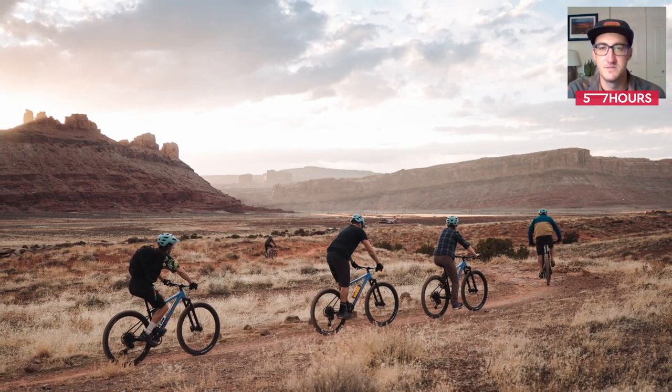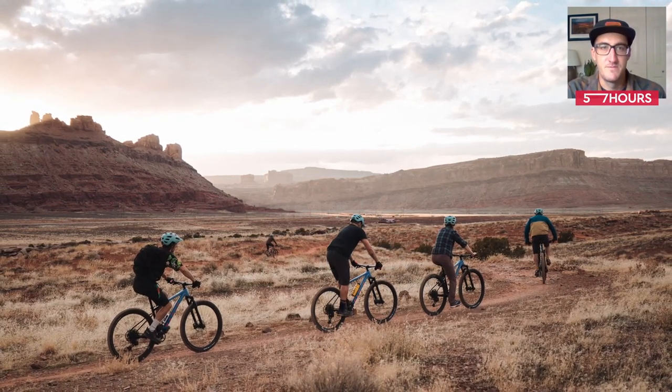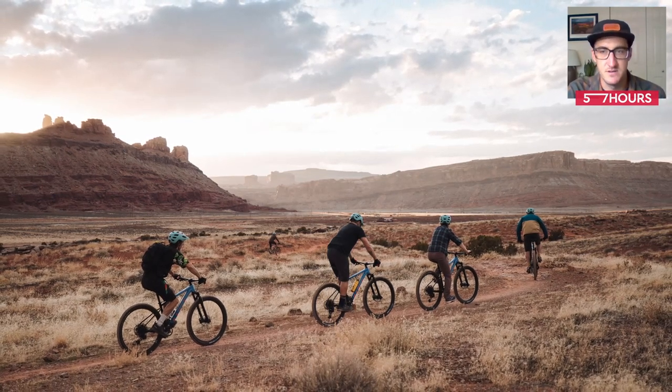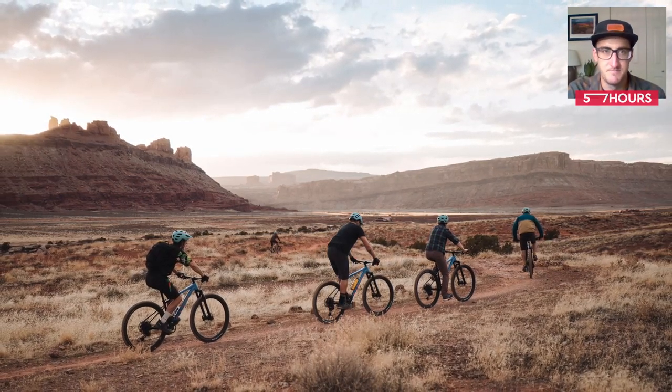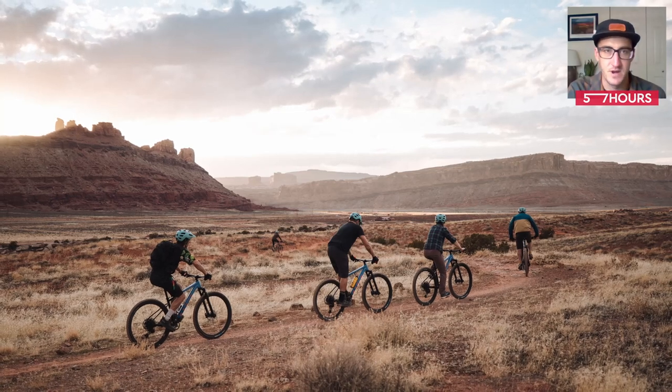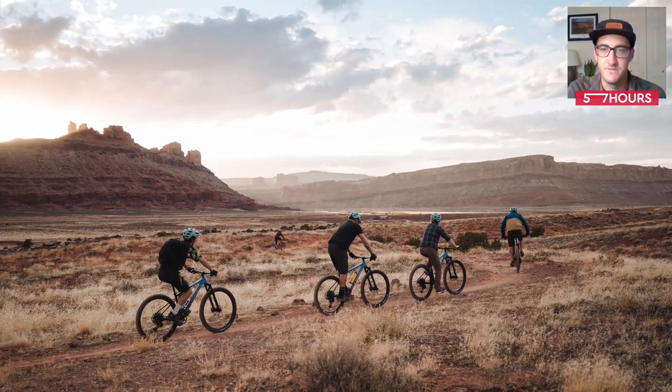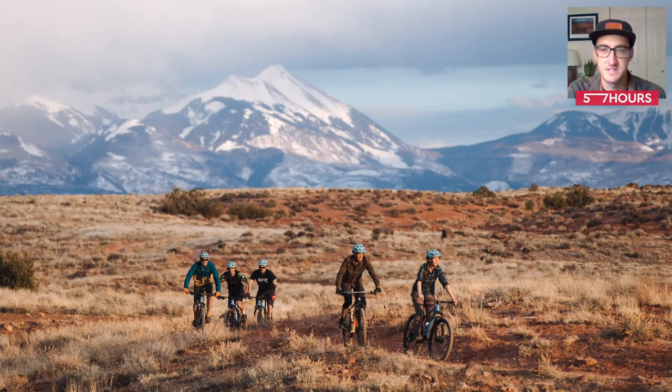Now I want to introduce you to some other options. We're going to start with the Moab Brand Trails. The Moab Brand Trails is a web of trails with beginner, intermediate, and advanced trails all in the same trail system. There's a variety of terrain: slick rock, clay, and gravel, and you have views of arches. Everybody rides at the brands — local riders, expert riders, beginner riders. The trail system has something for everybody.